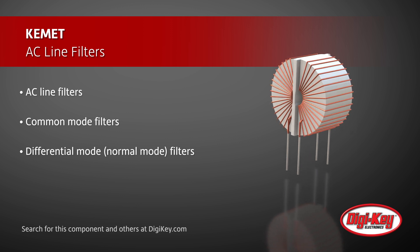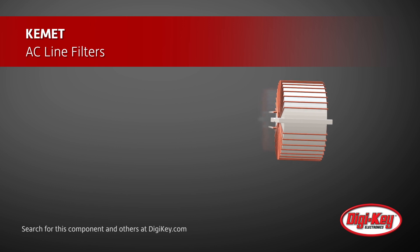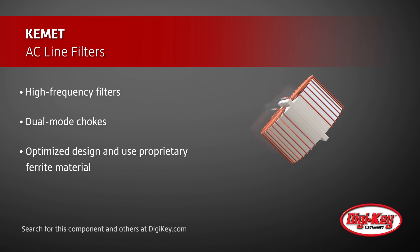All of KEMET's AC line filters employ an optimized design and use proprietary ferrite material, which are critical for compact size, low profile, and lightweight features.